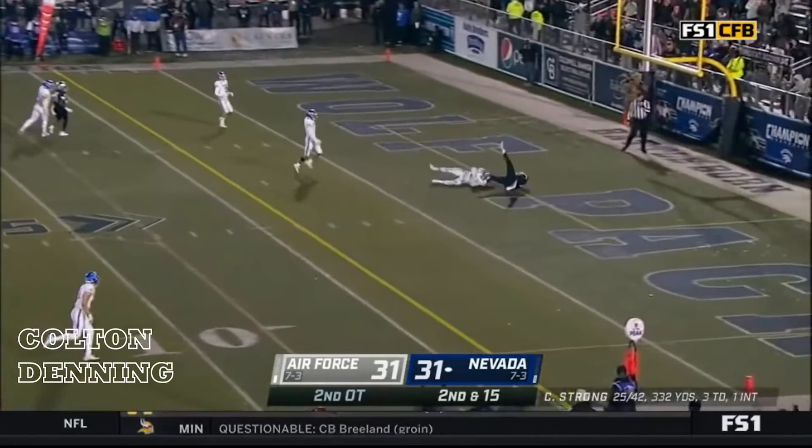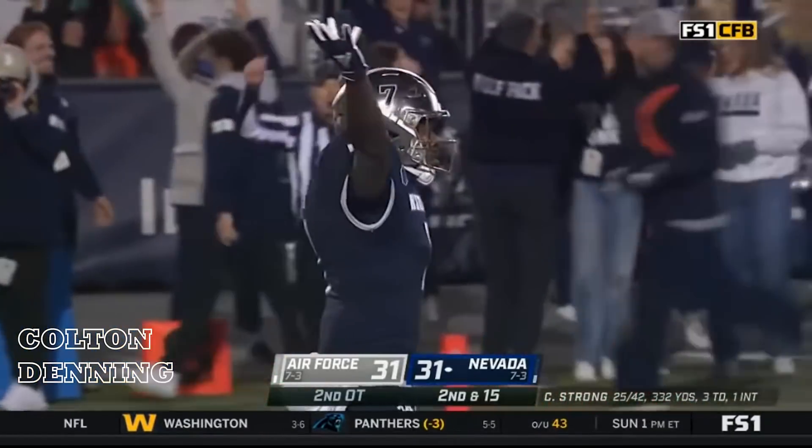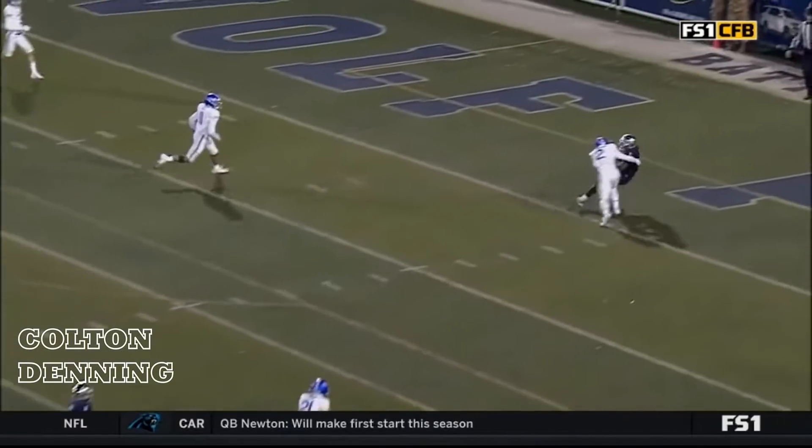Tawa lines up with Strong back here. Strong steps up, throws — end zone — caught. Romeo Dubs, touchdown. Plenty of field to work with for Dubs, and you just knew that they were going to attack.